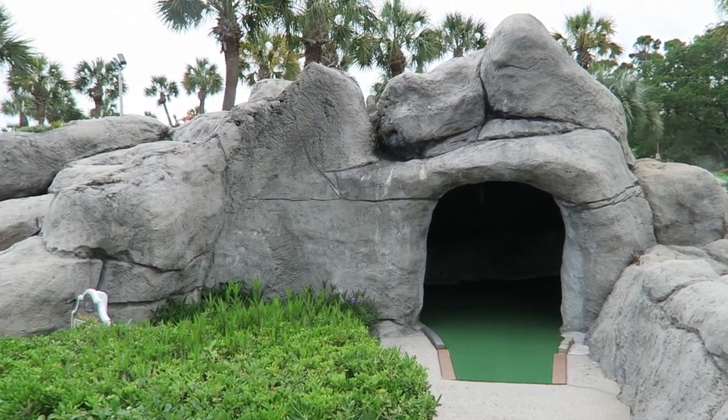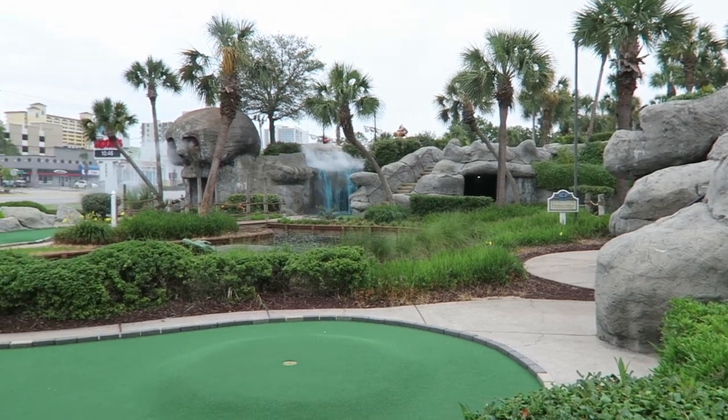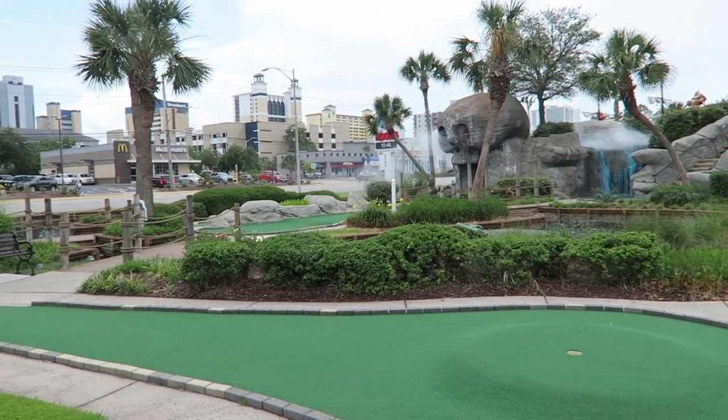I know this is an amusement park channel, but I have to get this off my chest. Myrtle Beach miniature golf courses are extremely overrated.